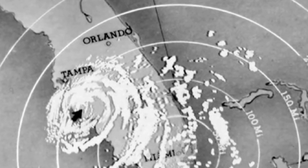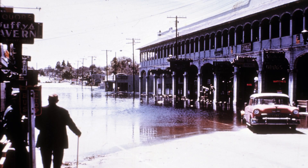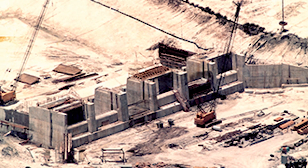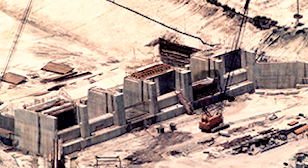Hurricane Donna slashed up from the Caribbean into Florida. Widespread flooding in the Hillsborough River Basin after Hurricane Donna in 1960 led to the creation of the Water Management District in 1961. Construction of the TBC began in the mid-60s and continued until its completion in the early 80s.